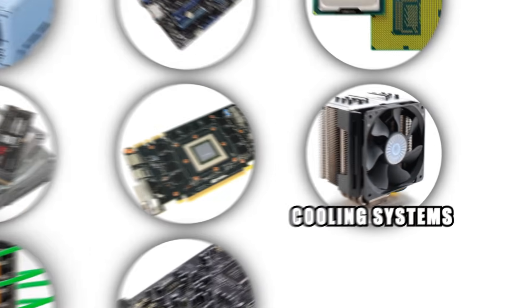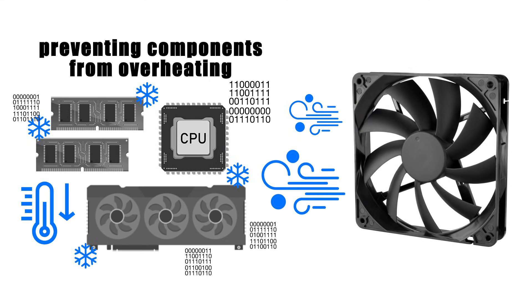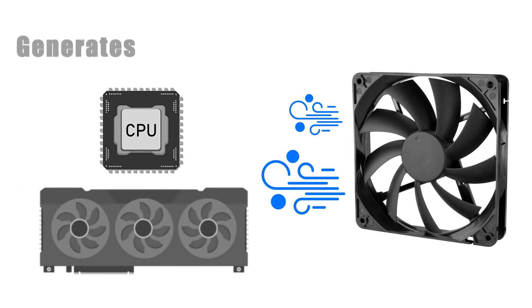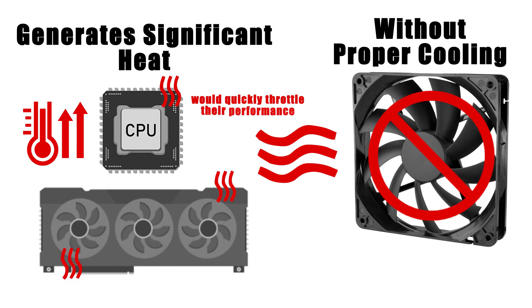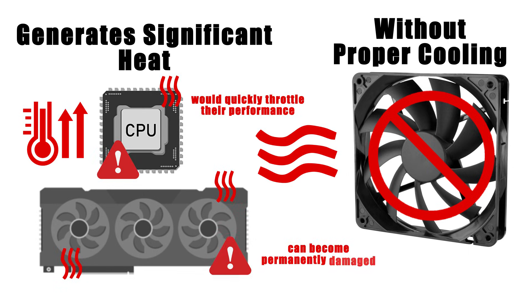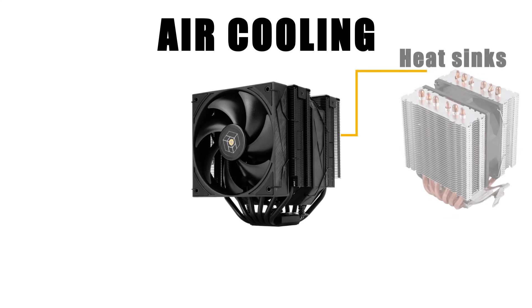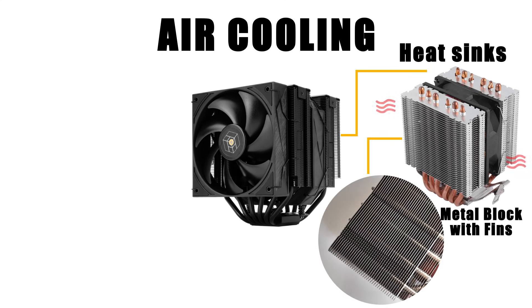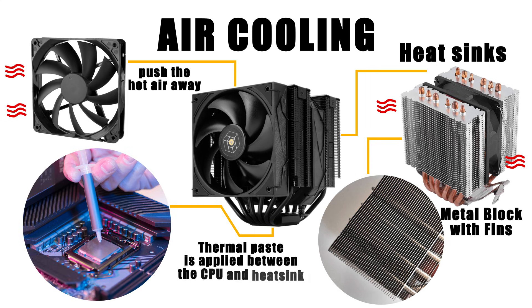Cooling systems are the unsung heroes of every computer, preventing components from overheating while they perform millions of operations per second. The CPU and GPU in particular generate significant heat, and without proper cooling, they would quickly throttle their performance or even become permanently damaged. The most common cooling method is air cooling, which uses heat sinks — metal blocks with fins — to absorb heat, paired with fans that push the hot air away. Thermal paste is applied between the CPU and heat sink to improve heat transfer.